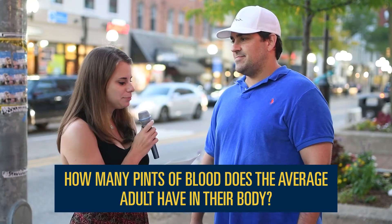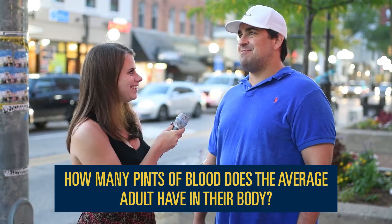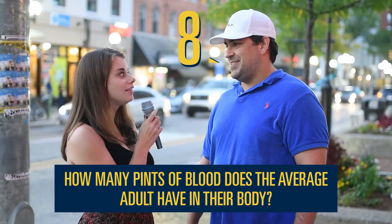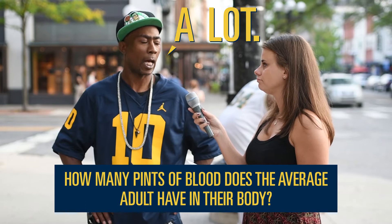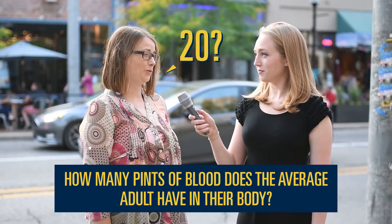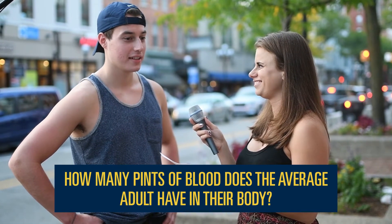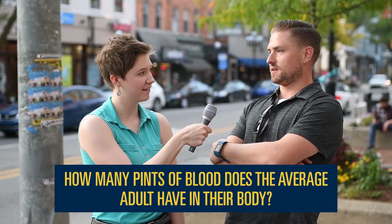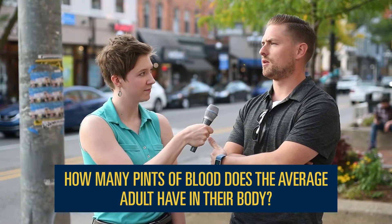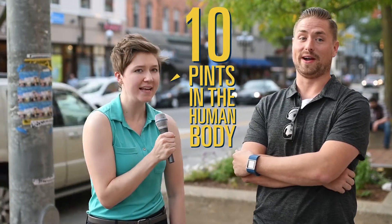How many pints of blood does the average adult have in their body? The average adult has eight pints of blood. That is really close! How many pints of blood? A lot. Twenty? A hundred and fifty? Oh god, I should know this. Six. One fifty? So it's actually two. I don't know — it seems like it would be a lot more though, right? Yeah, I would think so.